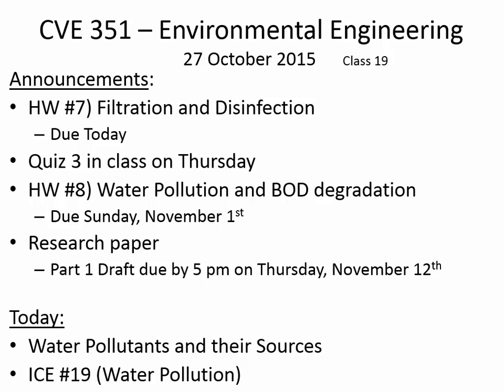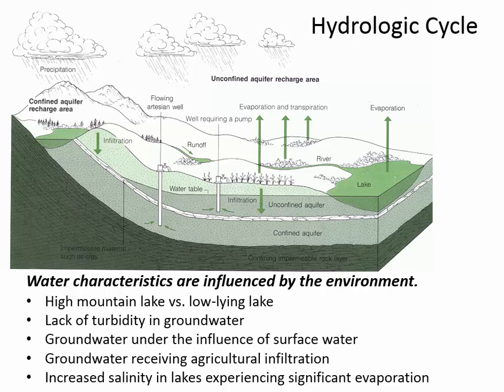Today we're going to be talking about water pollution — it's Chapter 7 in your book. One of the first things we need to keep in mind is that the characteristics of water are related to where it comes from. This is a nice figure that shows the hydrologic cycle — where water comes from and where it goes as it cycles through the environment. The great source of all the water in the atmosphere is our oceans, which evaporate water, and precipitation is when that evaporated water falls back down onto the earth.